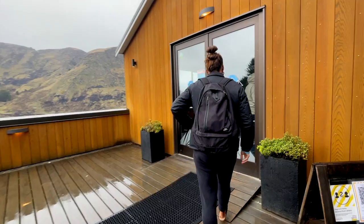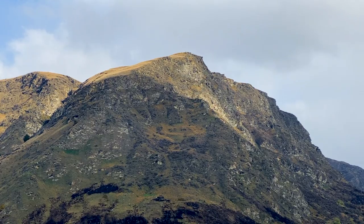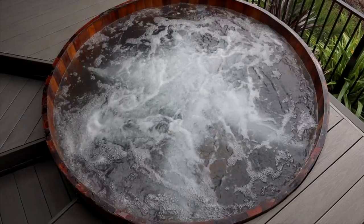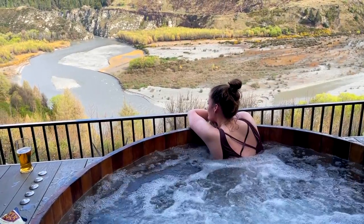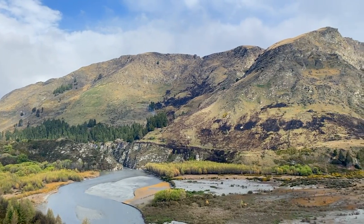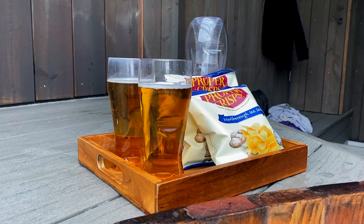Next up, the stunning Onsen hot pools. Queenstown is full of adrenaline activities so here's the perfect place to relax and unwind. The hot pools are located in Arthur's Point about a 10 minute drive from the centre of Queenstown, and they offer a complimentary shuttle if you don't have a car. These hot tubs are perched overlooking the Shotover River with breathtaking panoramic views. This is our private pool for the next hour — $129 — and we have this amazing view of the Shotover River, beautiful mountains, snacks and drinks. It is just beautiful.